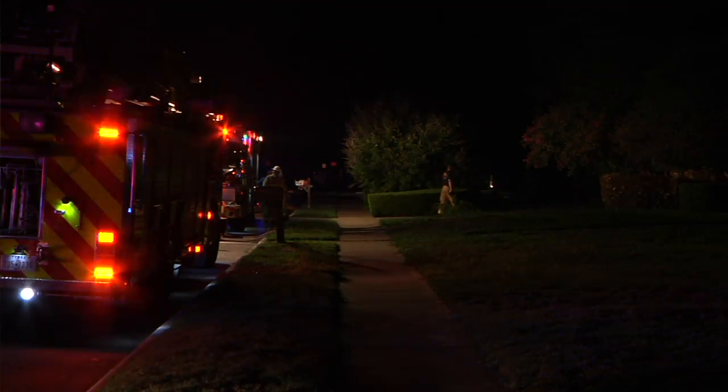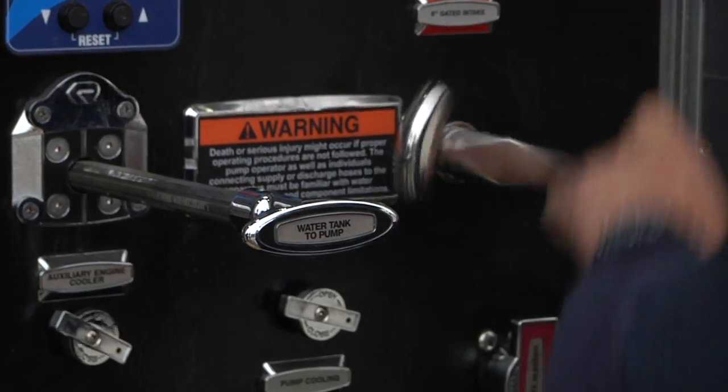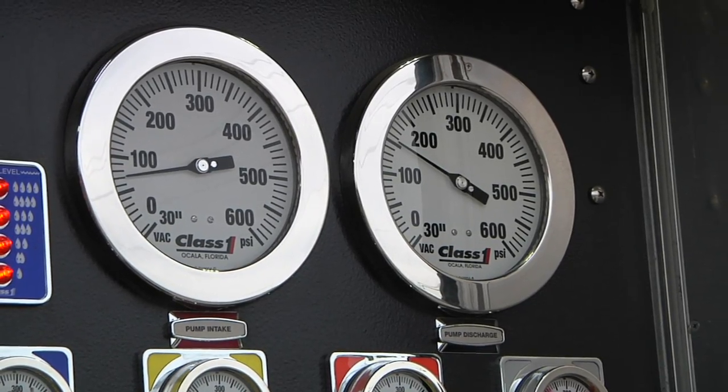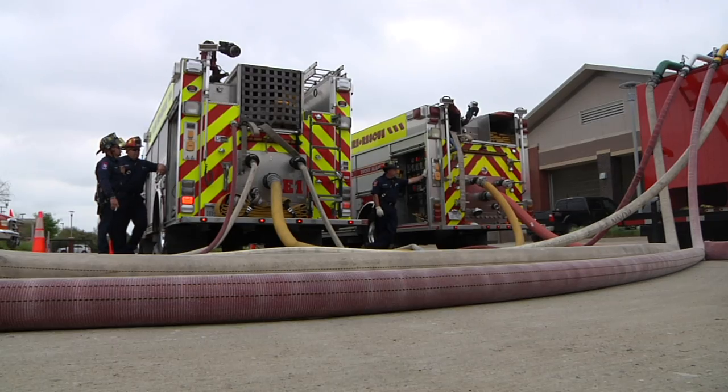Our call volume for actual working structure fires is between one and three percent. So this is a mission-critical, time-sensitive, very technical job. Low frequency, high risk. And that's where we need to train so we reduce firefighter injuries.